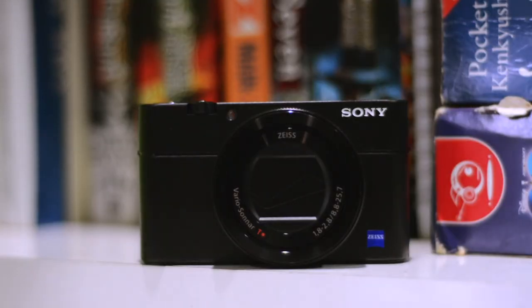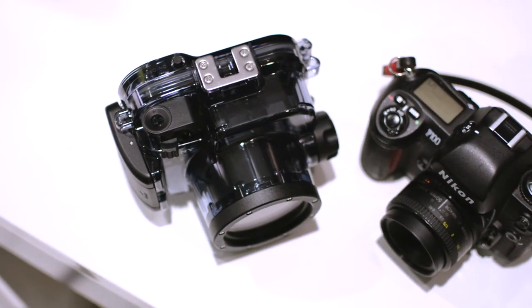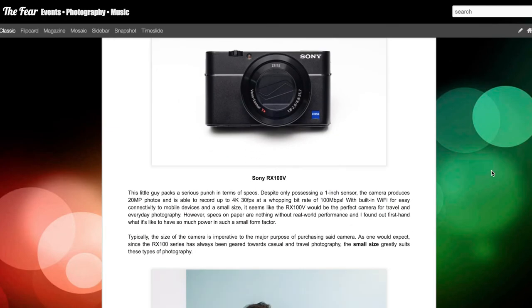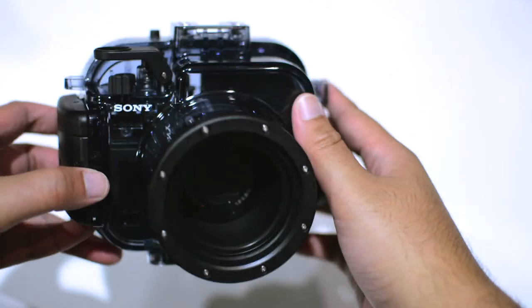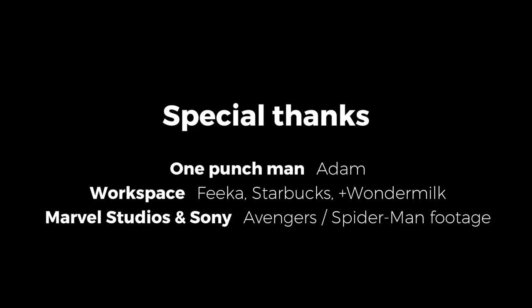So in terms of the Sony RX100 Mark V, you're looking at a digital compact camera that gives you the power of a high-end camera in a pocketable device. For a more technical review of the Sony RX100 Mark V, head over to the FEAR — the link is in the description. Huge thanks goes to Sony Malaysia for lending me the RX100 Mark V for this review. Thank you guys so much for watching. Until the next one, take care.